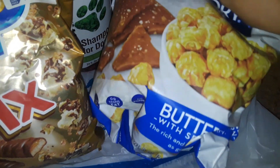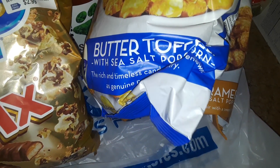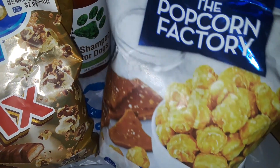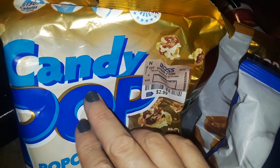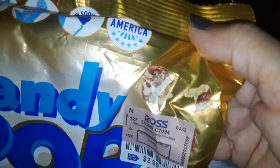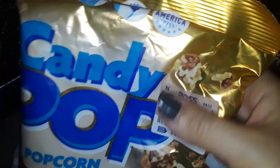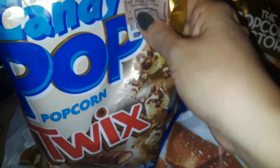The last thing I picked up was this butter toffee popcorn from the Popcorn Factory. The Twix one is from the Candy Pop brand — they have different chocolate bar flavors, but Ross tonight only had that one.